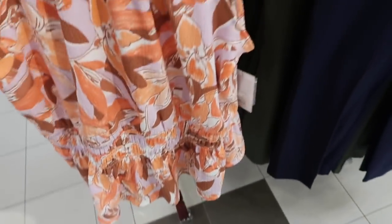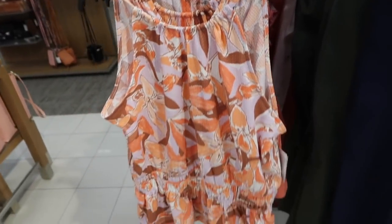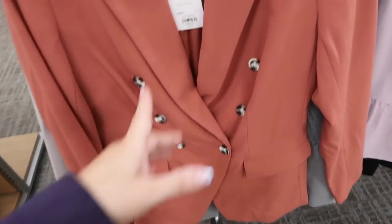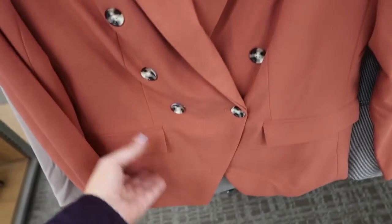A little peplum tank from Nine West — nice lightweight textured material, higher neckline with little gathering, smocking at the waist with the peplum, keyhole in the back. Comes in coral floral, also solid coral on sale for $26.99. Normally $36.